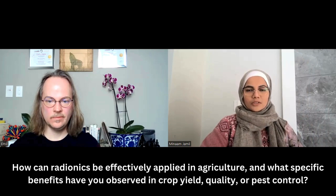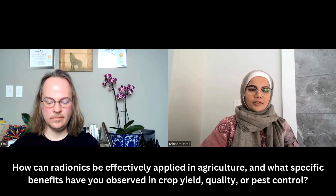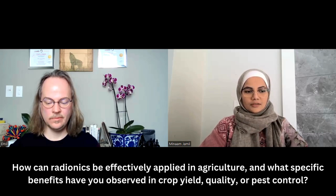I'm fine, thanks. How are you? I'm fine, thanks. So let's just dive in. My first question today is: how can radionics be effectively applied in agriculture, and what specific benefits have you observed in crop yield, quality, pest control, and other areas?